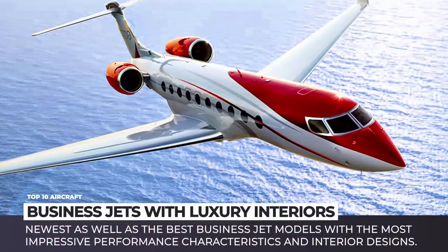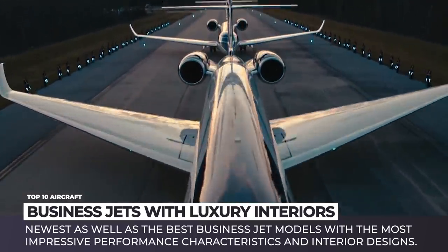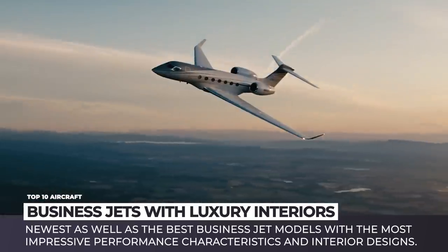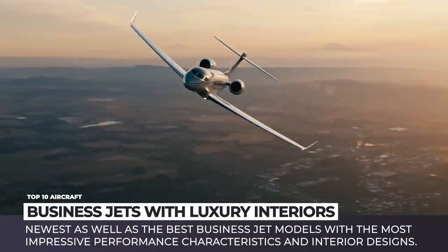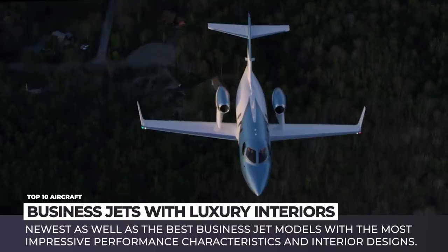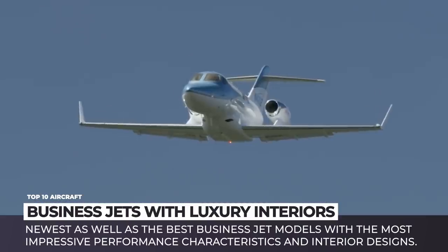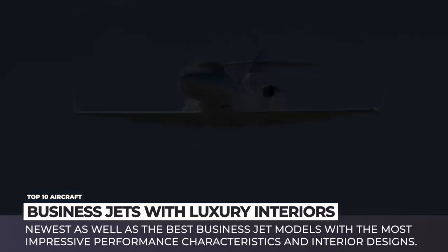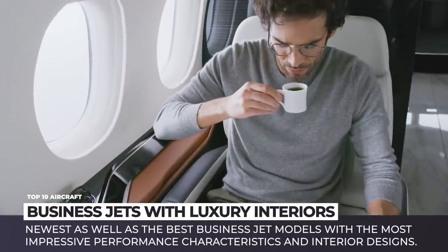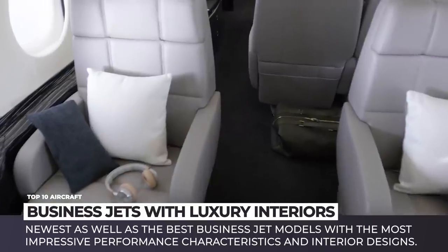Expensive cars, watches and large houses are the usual attributes of a rich person. But it is the luxury of flying and especially owning a private jet that could be considered the pinnacle of financial success in the modern world. For those of you who have their goals set on becoming billionaires and those of us who simply enjoy watching marvels of modern aviation, today we will be reviewing the newest as well as the best business jet models with the most impressive performance characteristics and interior designs.